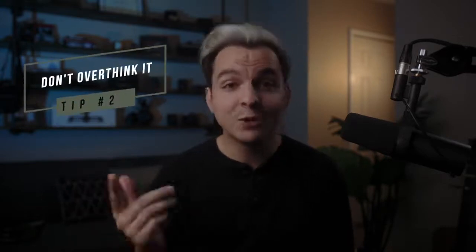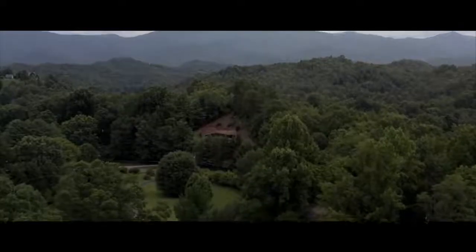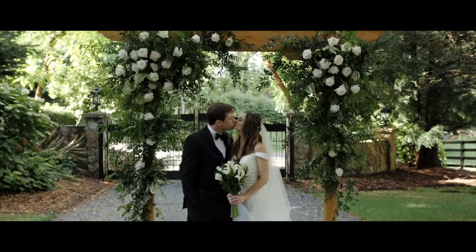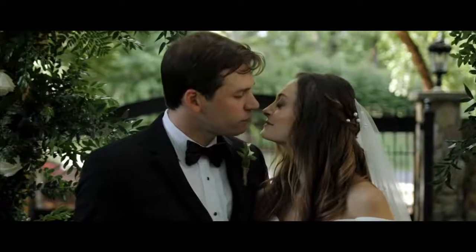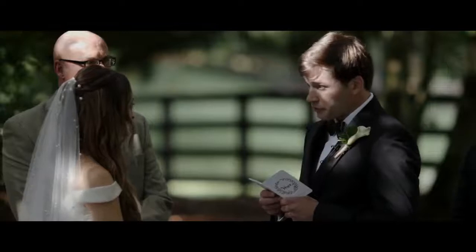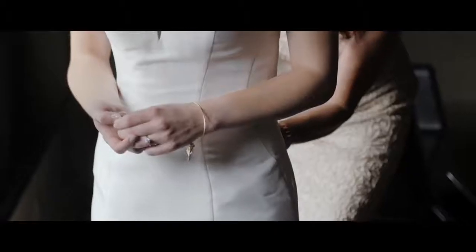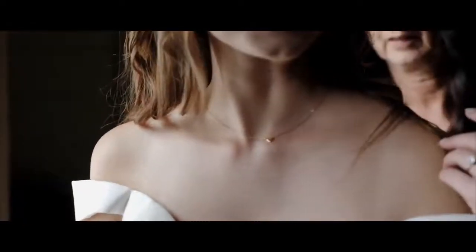Tip number two, probably one of my favorites: don't overthink it. Being by yourself kind of forces you to think creatively for every moment on a wedding day, which is honestly a good thing because it's going to help your end result that much better. I love authentic moments and just capturing the day as it is. I really don't prefer to redo shots at a wedding unless something happened beyond my control. Personally, I think you can definitely achieve the look you're going for by yourself if you just plan ahead and don't overthink your shots.